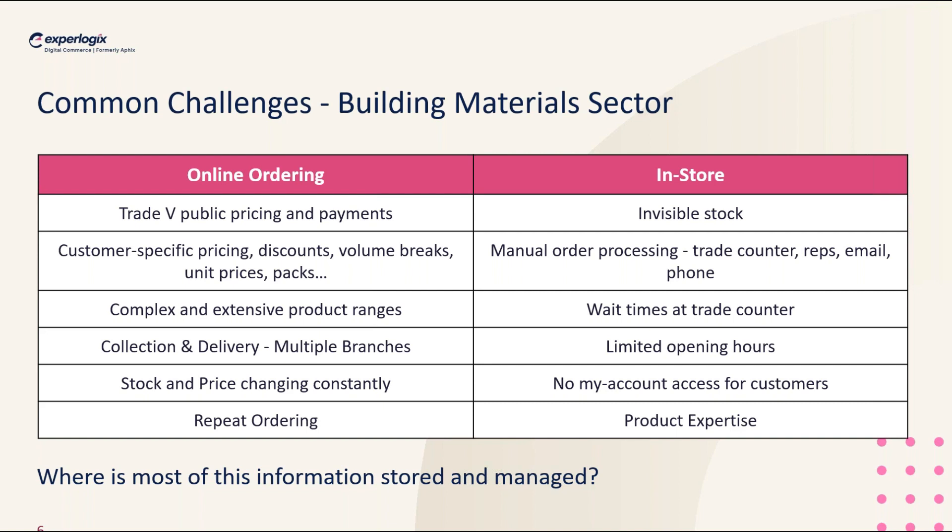Following on from that is the repeat ordering piece. You want to take advantage of all the orders that have already been placed via the trade counter or call centre. Online you can quickly find what you ordered before and reorder — so that whole multi-channel experience is really useful. It might have been a complicated order where you needed someone to talk you through it, but you don't need that every single time. It's ideal for repeat ordering online — nobody has to be keying it in.